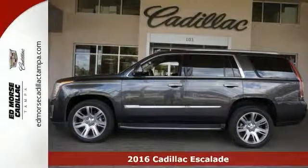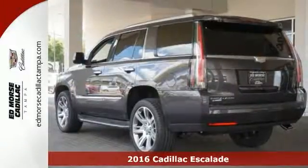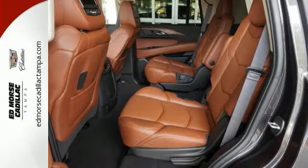Here's a 2016 Cadillac Escalade. At the intersection of sophistication and innovation lies a luxury SUV that brings along a lot of capability.